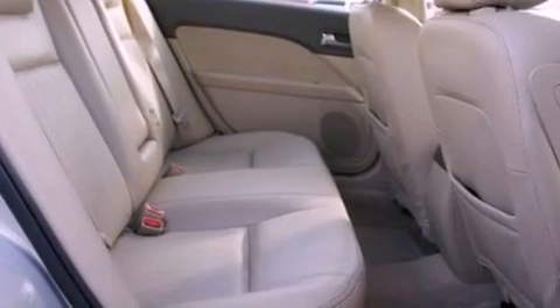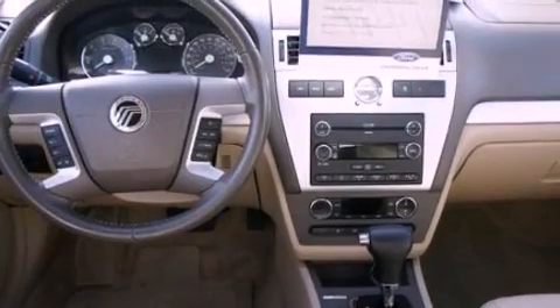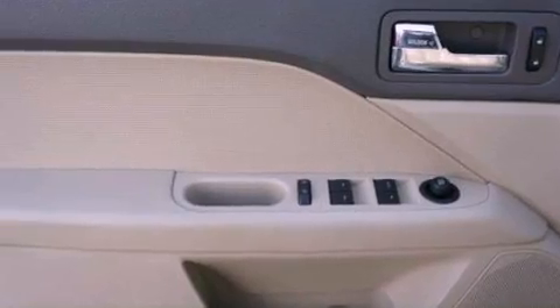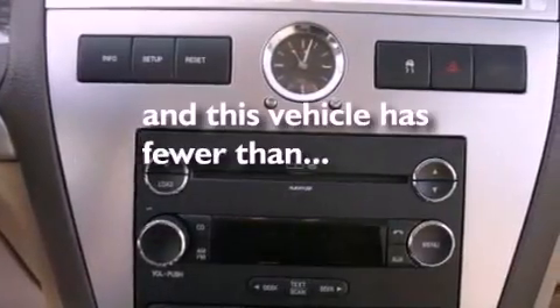A multi-function display, air conditioning, cruise control, a six-speaker audio system, leather seats, performance tires, an illuminated driver's side vanity mirror, traction control, heated side view mirrors, and this vehicle has less than 69,000 miles.